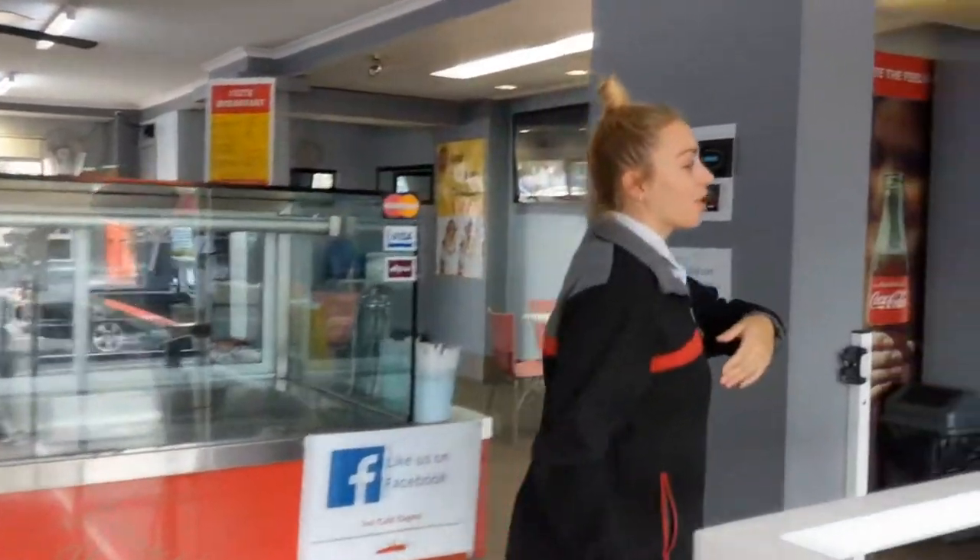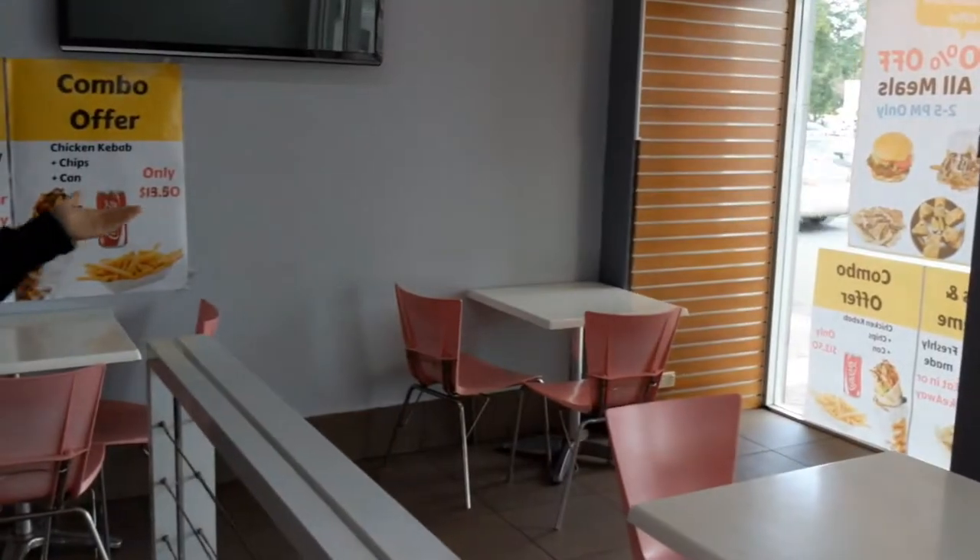Hi and welcome to First Cafe Dapto. Follow me around today and I'll show you our store. Over here is our seating area where our customers enjoy their meals.